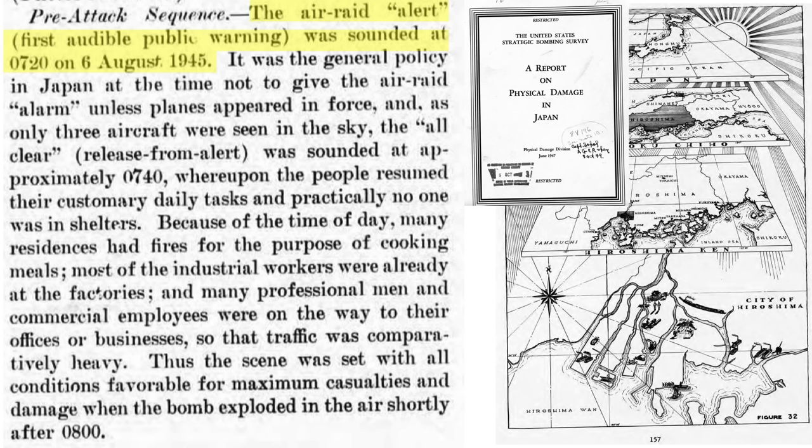The three strike aircraft reached the turning point at 8:40 Tinian time, 35 minutes from bomb release. The planes reached the IP — the initial point where the bombing run starts — at 9:12 AM Tinian time, or 8:12 local Hiroshima time, at a pressure altitude of 30,700 feet traveling at 200 mph indicated airspeed. An air raid warning had been sounded in Hiroshima at 7:20 local time, but the all-clear was sounded 20 minutes later at 7:40 AM. Citizens had resumed daily activities, shelters were mostly empty, and most families were cooking meals. The bomb detonated 25 minutes after the all-clear signal, with conditions favorable for maximum urban casualties.